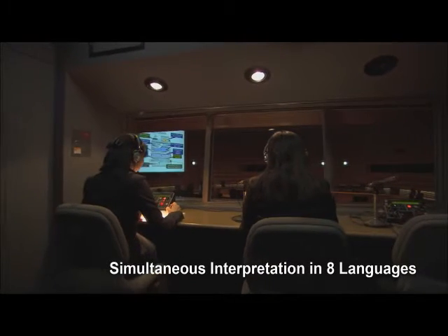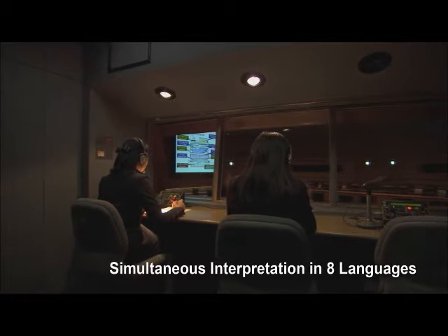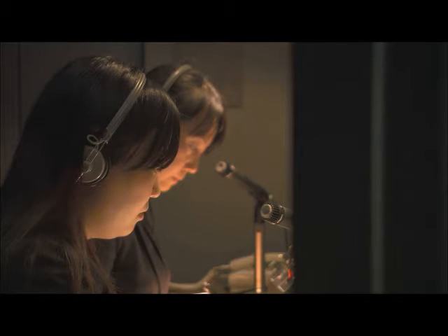Advanced facilities, including simultaneous interpretation in eight languages, make it the perfect venue for an international convention.